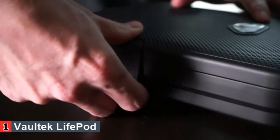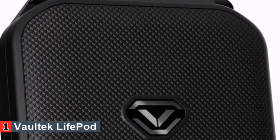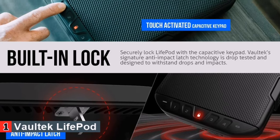With a simple press, the unit locks and keeps the interior items secure and safe until you take them out. For added security, the device also comes with a built-in anti-impact latch technology. The device is also extremely durable, despite its lightweight structure.